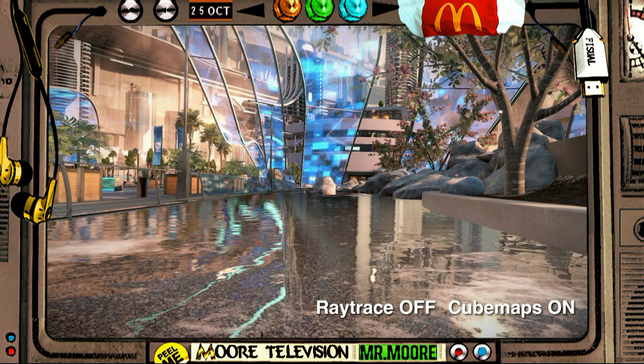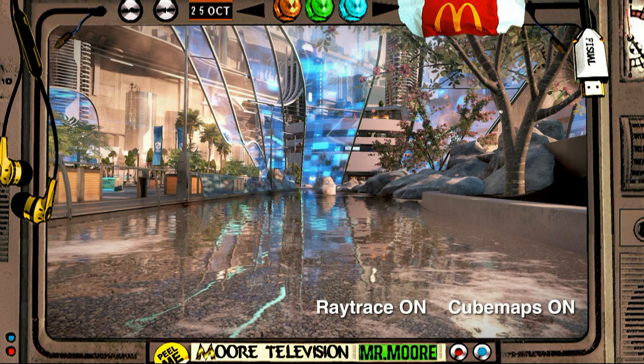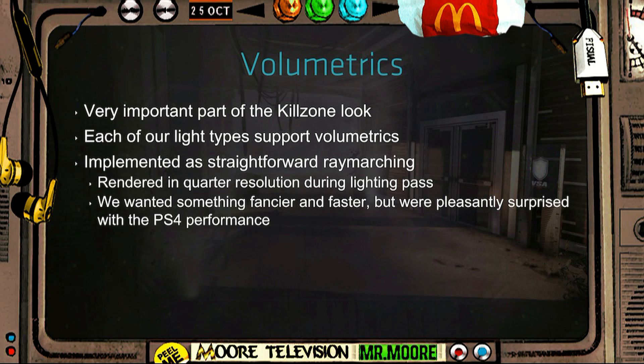So tell me in the comments section what you guys think about Killzone Shadow Fall. Does it look good? Is it going to be good? And thank you for watching a Mr Moore video.